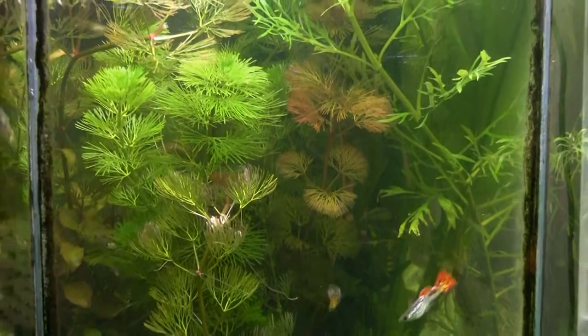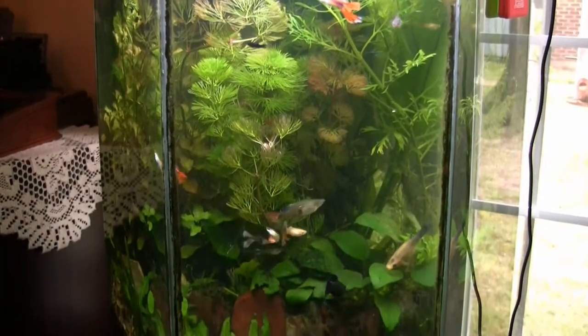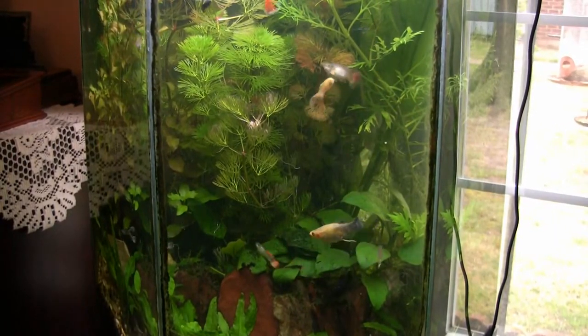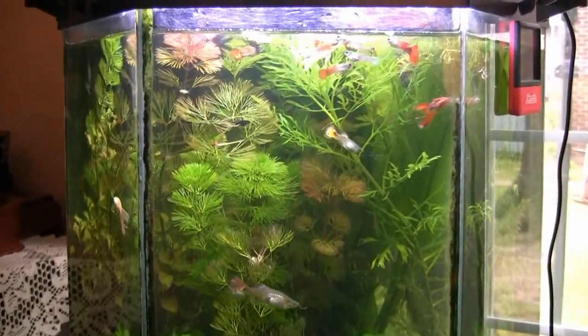There's plenty of protection for the babies here. That's why I call it my office tank - it's here in the office, but also meant to be for those live bearers. You can see maybe at least one of the babies up here.